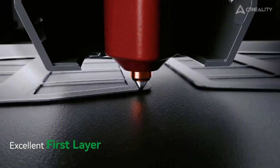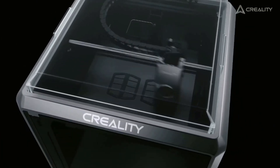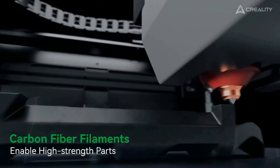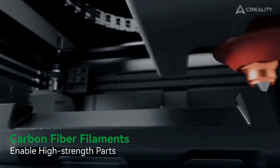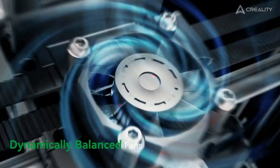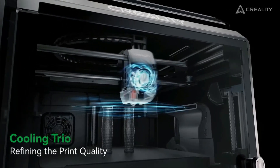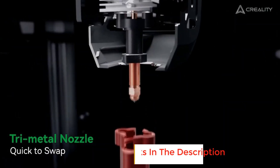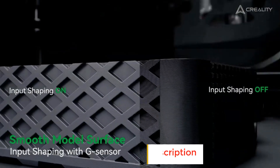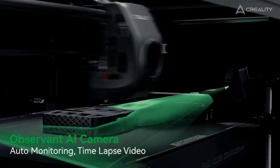The all-metal extruder adds emotional reassurance by guiding materials such as carbon fiber-enhanced filament with smooth control. This dependable flow helps users focus on shaping meaningful pieces rather than worrying about interruptions. The AI camera brings extra peace of mind, watching every step and making the experience feel guided and secure, especially during long or detailed builds. The 220x220x250mm build space gives room for artistic ideas, personal projects, or business concepts to grow with freedom, and each print becomes a moment of pride as the structure forms layer by layer.